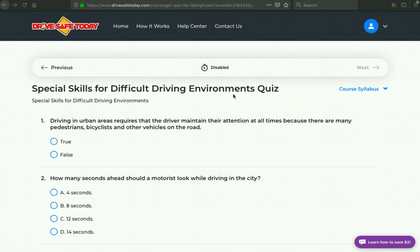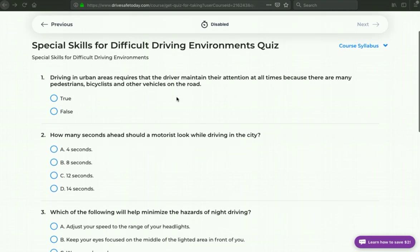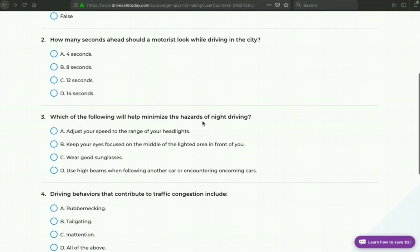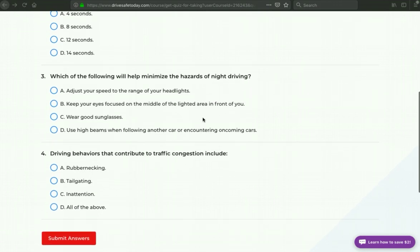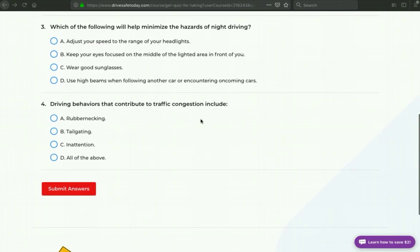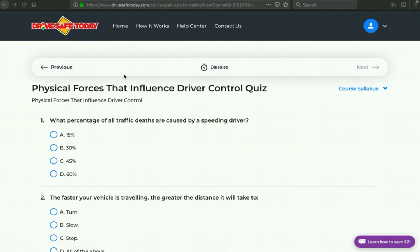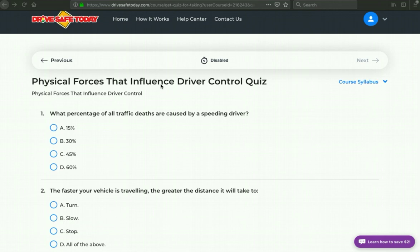We'll slowly scroll down through the Special Skills for Difficult Driving Environments Quiz. Just looking at these questions, they seem to be fairly straightforward and quite simple. Let's move on to the next quiz — Physical Forces that Influence Driver Control Quiz.